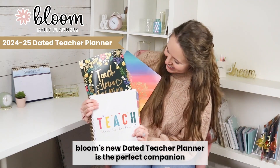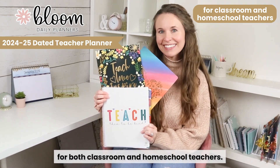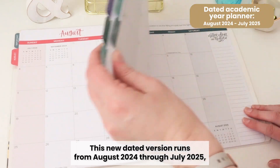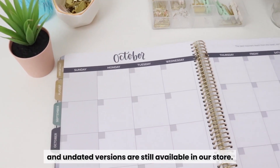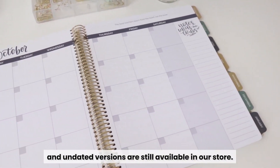Bloom's new Data Teacher Planner is the perfect companion for both classroom and homeschool teachers. This new data version runs from August 2024 through July 2025, and undated versions are still available in our store.